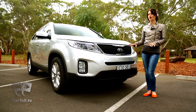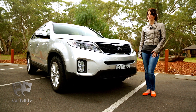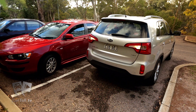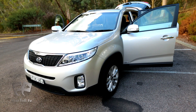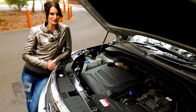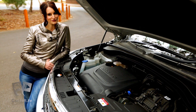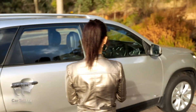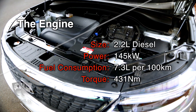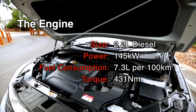With improvements in handling, power, and overall styling, the Sorento is guaranteed to impress. This Sorento has been made available in a few different trims, including this mid-range SLI model, as well as SI and SLI with navigation. It comes with the same engine as Hyundai's new Santa Fe, and you get a choice of either a petrol or a diesel. The power for this diesel model comes with a 2.2-litre inline four-cylinder motor that produces 145 kilowatts of power and about 431 newton-meters of torque.